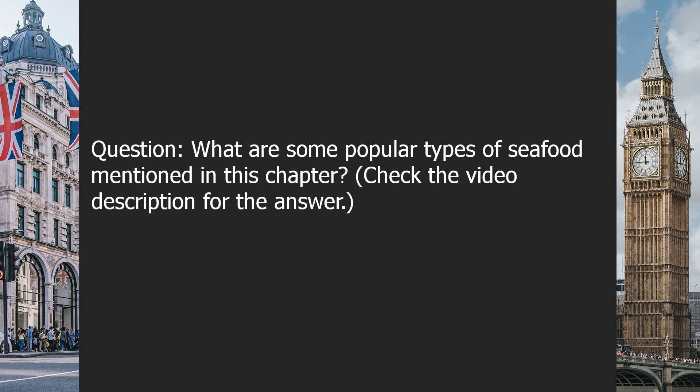Question: What are some popular types of seafood mentioned in this chapter? Check the video description for the answer.